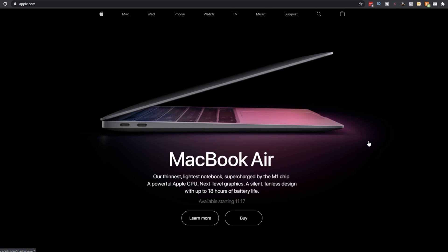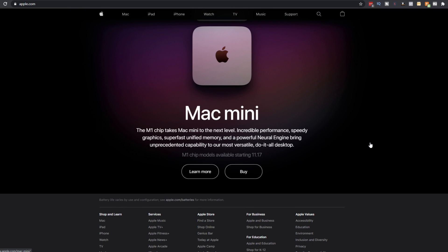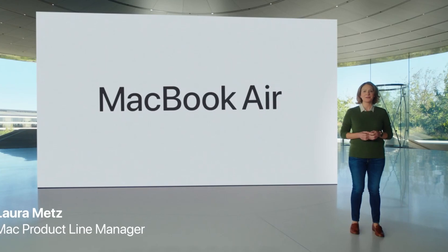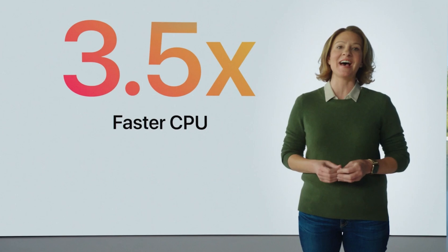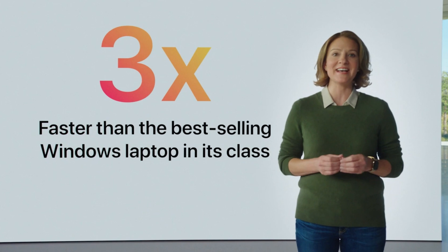They have three new products that came out today with these new chips: a MacBook Air, a MacBook Pro, and a Mac mini. All across the board, all of these computers have become significantly faster than their counterparts and the ones they're replacing — close to three times CPU performance increases and up to five times GPU increases.